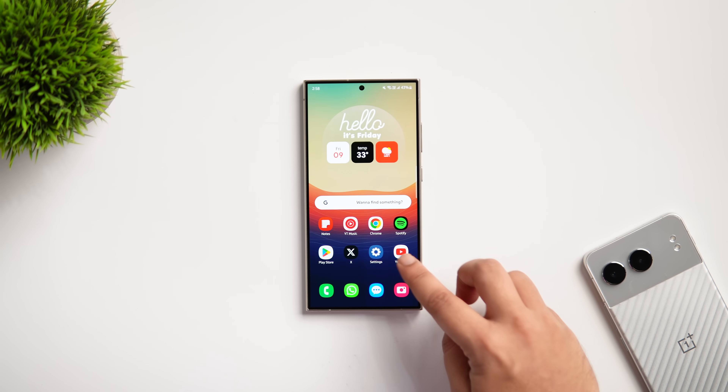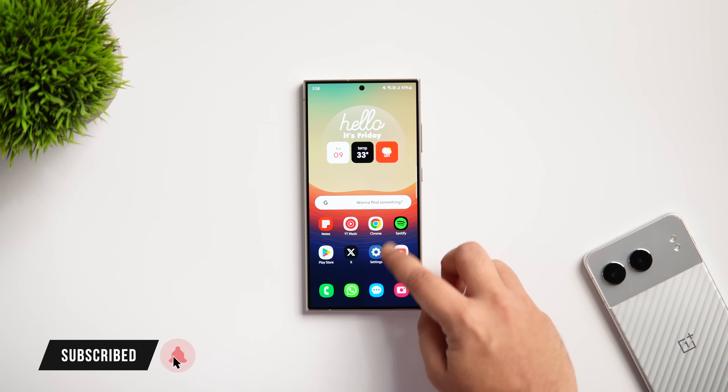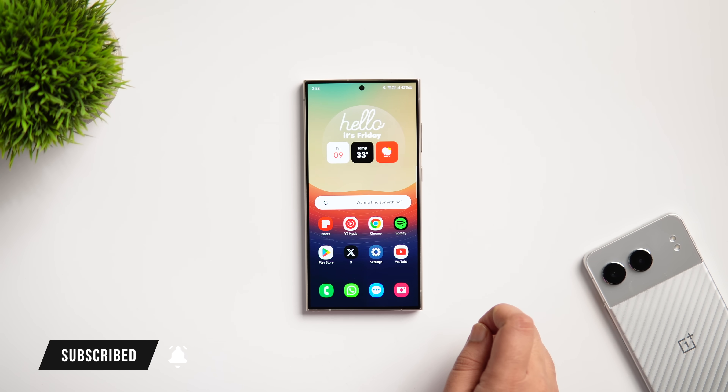That's pretty much it for this video. These are some really important settings that you need to change right now on your Samsung device. If you liked this video, hit that like button and subscribe to the channel if you haven't already — I'm Mr. Android and I'll see you in the next one.